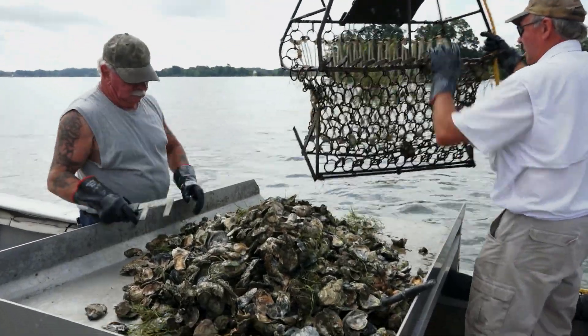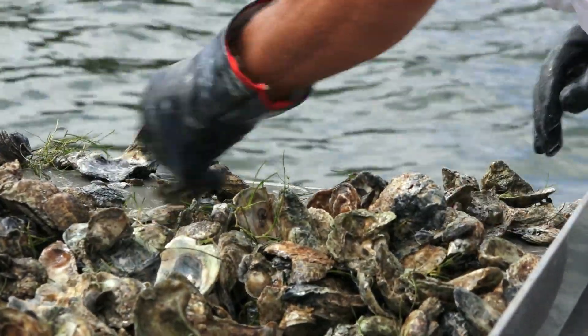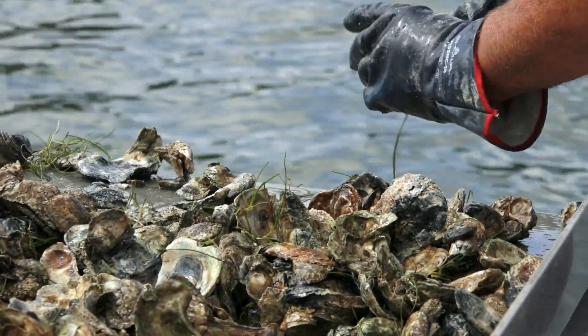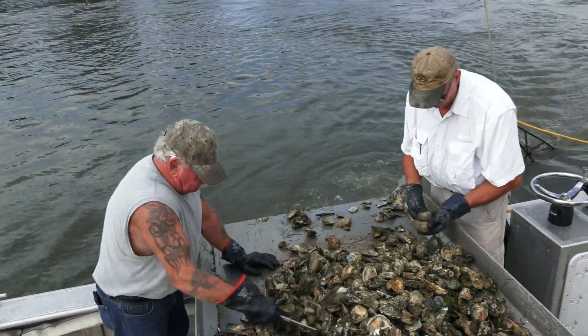With the help of NRCS, we've created a really good environment for oysters to grow. Plus, all the other little critters are out there. It gives everything a place to hide. Plus, it helps filter the water.